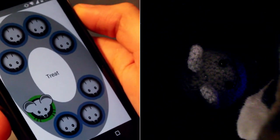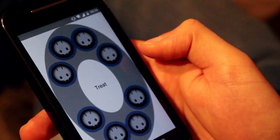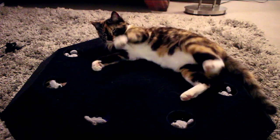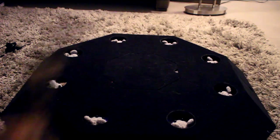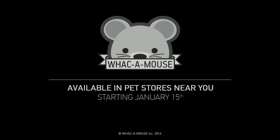The owner can see whether the cat has failed or succeeded to catch the mouse and can choose to dispense a treat at any given moment. If you want your cat to be a happy, healthy and playful animal instead of a couch potato, go get your Whack a Mouse game right now, available in pet stores starting January 15.